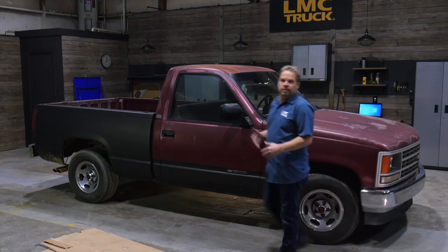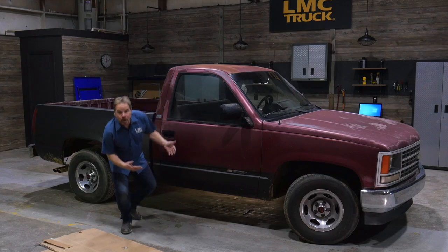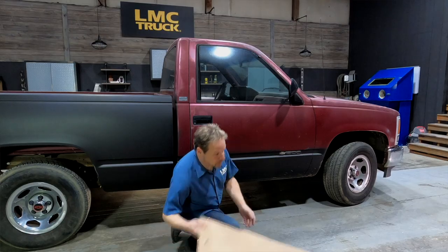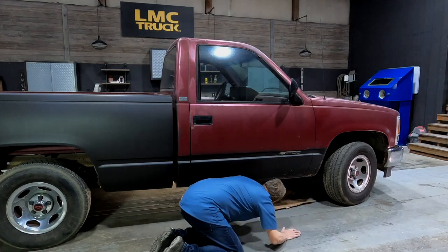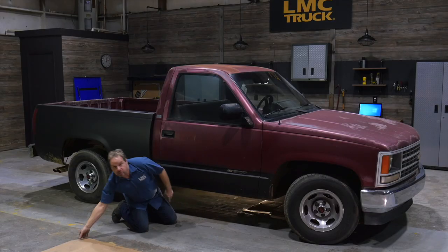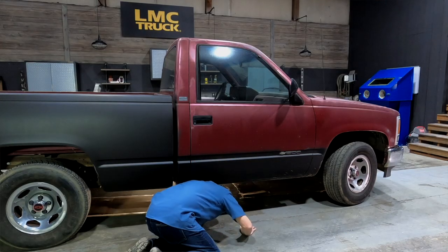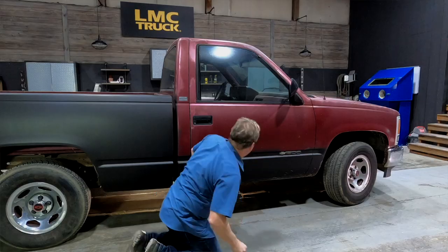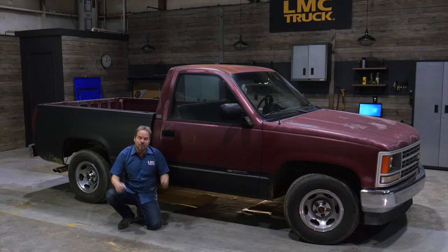When we picked this truck up it was sitting in the dirt and it's hard to tell if there are any leaks. So with it here in the shop, here's a low-budget way to tell if you have any drivetrain leaks and exactly where they're coming from: just lay some clean cardboard underneath the engine, the transmission, the U-joints, and the rear differential. That way you can see where the drops are falling and tell what's leaking.